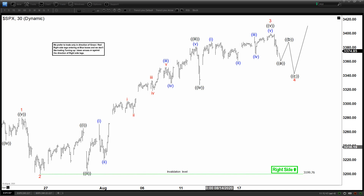Hello everyone, welcome to Elliott Wave Forecast on YouTube. My name is Henry and today is Thursday, August 20th. The time is around 3 a.m. GMT, and today we will be looking at the chart of SPX.